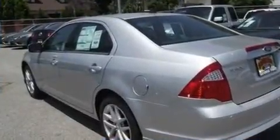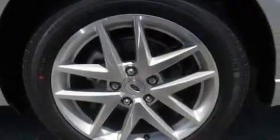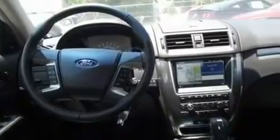Its top features include heated front seats, heated side-view mirrors, front and rear reading lights, a six-speaker audio system, leather seats, four-wheel independent suspension, 17-inch wheels, a low-tire pressure indicator, external temperature display, and cruise control.